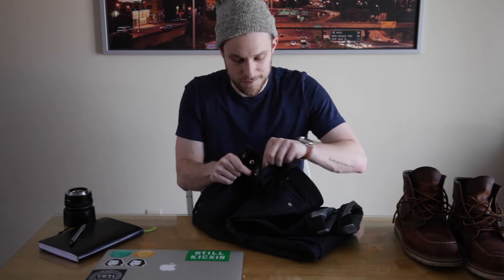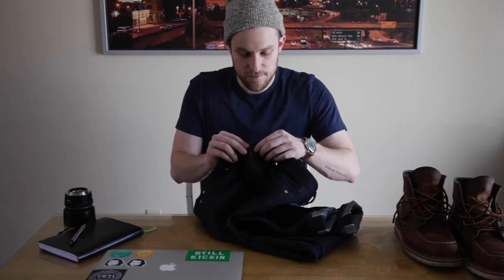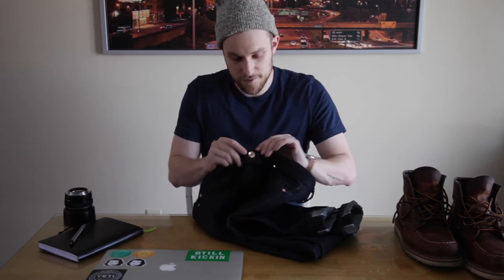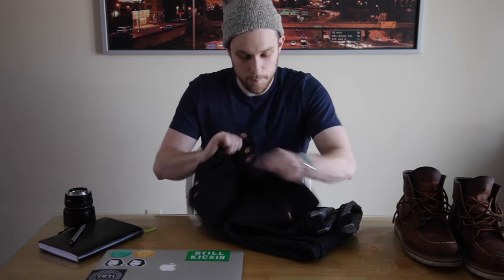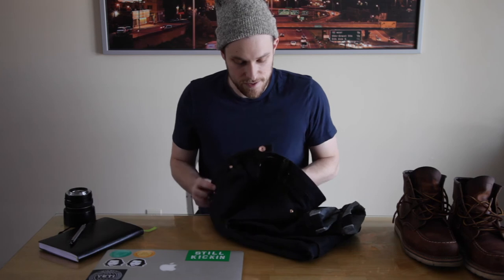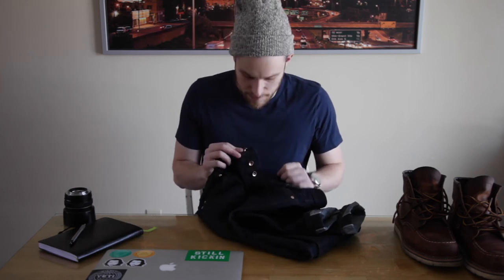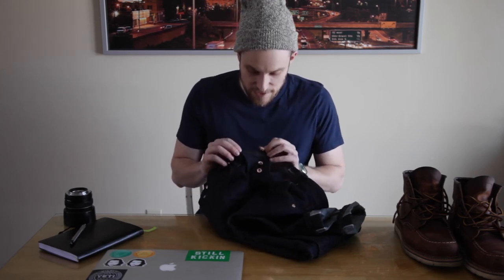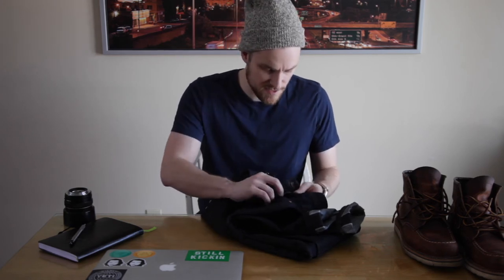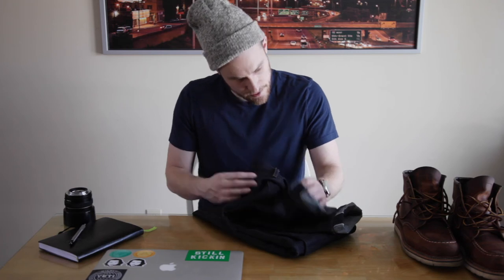These are a button fly, which I think is super convenient — just button it up quick. A lot of people can't wrap their head around button flies, but there are fewer things that can go wrong with a button fly. You just pull and it's all good. The rivets are super cool too — they're brass, which is a really cool contrast to the super dark navy denim.